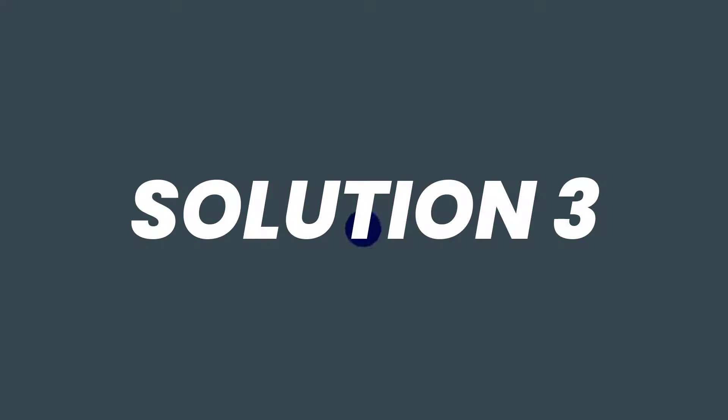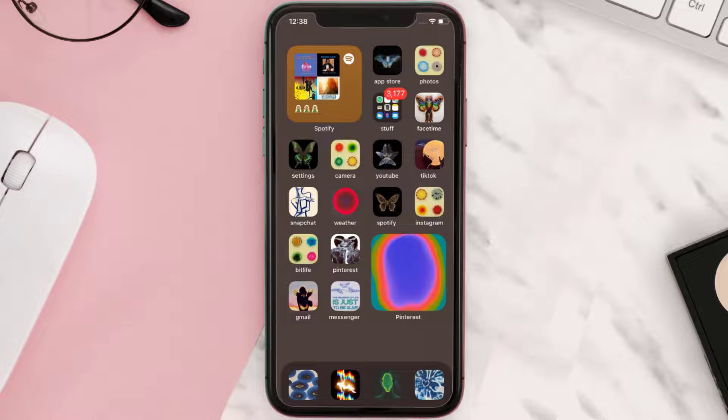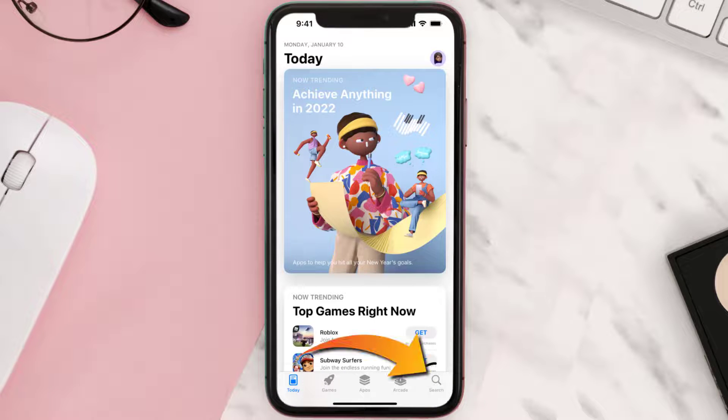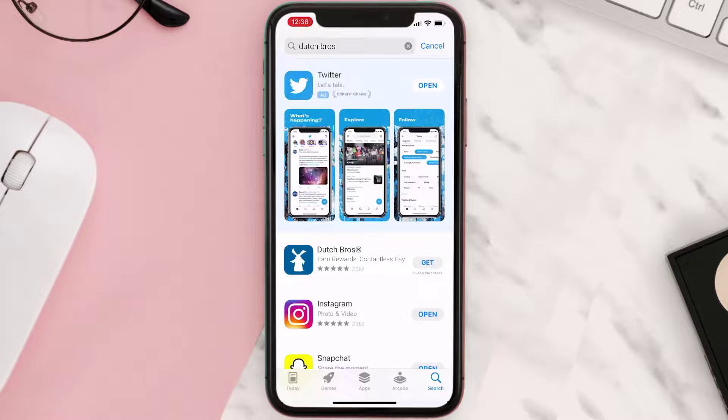This should fix the issue, but if it doesn't, then you need to completely reinstall the app. Follow the onscreen instructions to navigate all the way to the app page. Once you're on this screen, tap on Delete App to uninstall the app from your device. Once uninstalled, open up App Store and search for the Dutch Bros app in the search bar, then tap the Get button to install it back on your device.